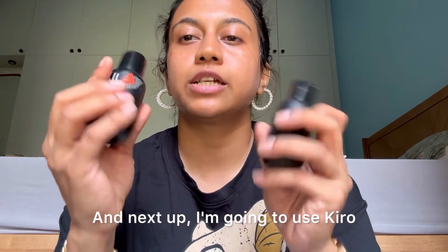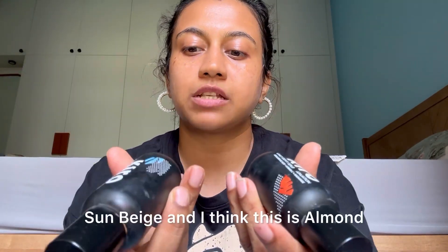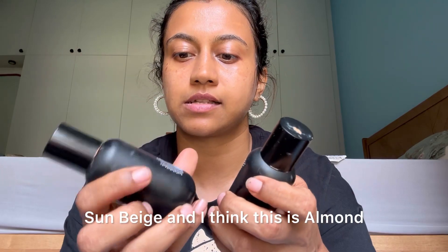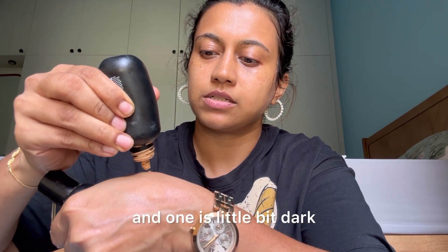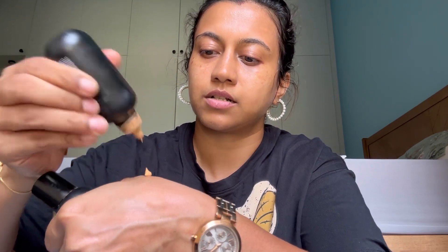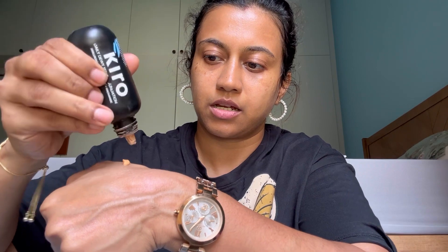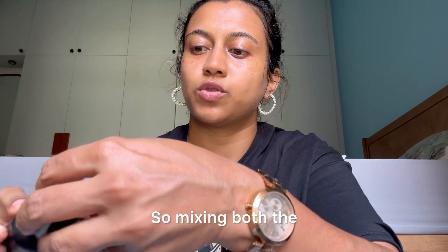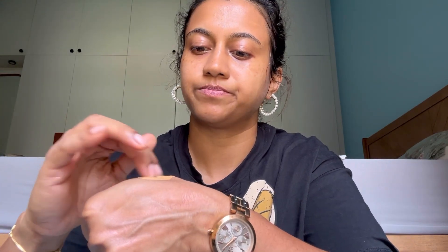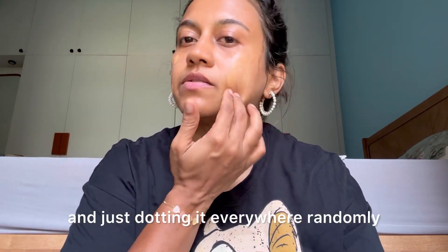Next I'm going to use the Kiro Daily Dewy Serum Foundation in Sun Beige and Almond. I'm going to mix the two together — this one is light and one is a little bit dark. I think there are more shades in this which I haven't tried, but let me finish these up first. Mixing both shades, almond and sun beige, and just dotting it everywhere randomly.